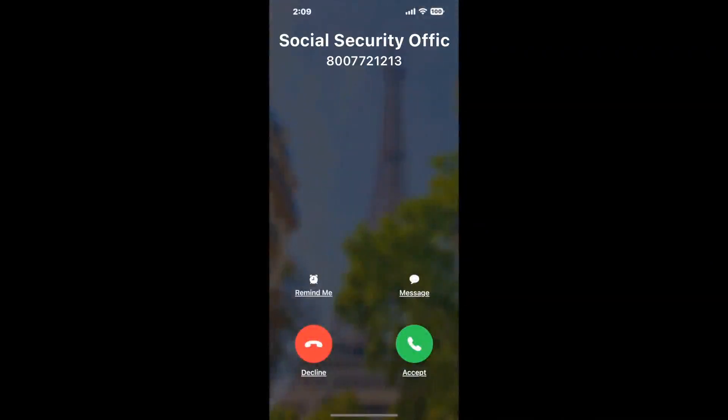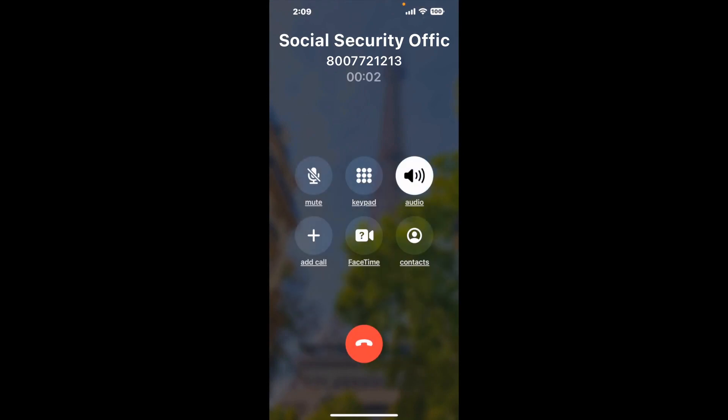Claimer can automatically call any phone line for you. It will connect you directly to a human at Social Security Office, 1101 Westchester Pike, Westchester, PA 19382. It dials the number and stays on hold for you while it waits for an agent to take the call. When it detects an agent, it will send the call to your phone.